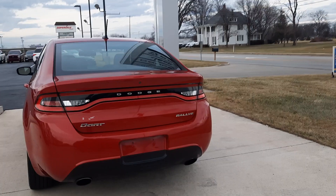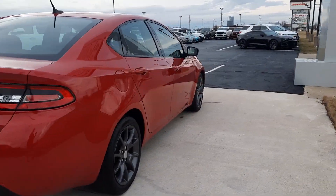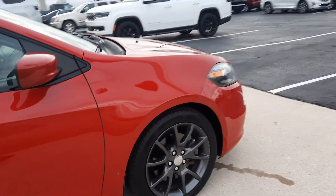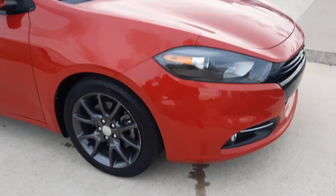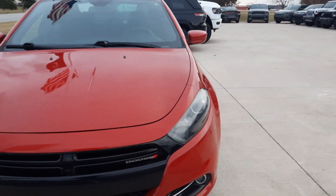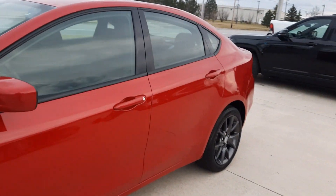This one's in pretty good shape along the outside. Tires look good all the way around. I'll show you one for an example. We'll go take a look at the inside.